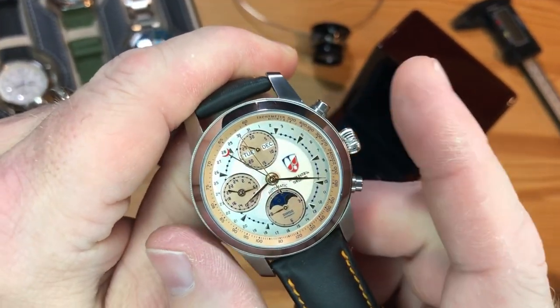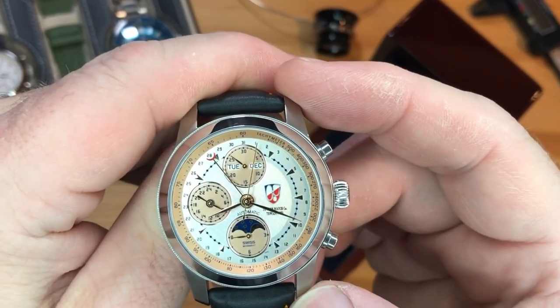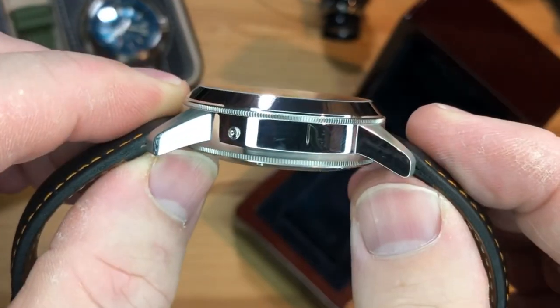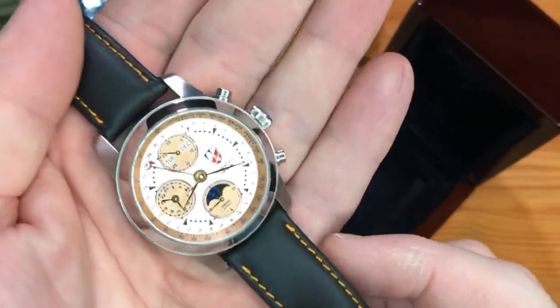The Mission Moon comes in at 40 millimeters in diameter and lug-to-lug of 49.5 millimeters, 20 millimeter lug width, and the thickness is 13.5 millimeters. It weighs about 93 grams on the supplied leather strap and has 50 meters of water resistance.